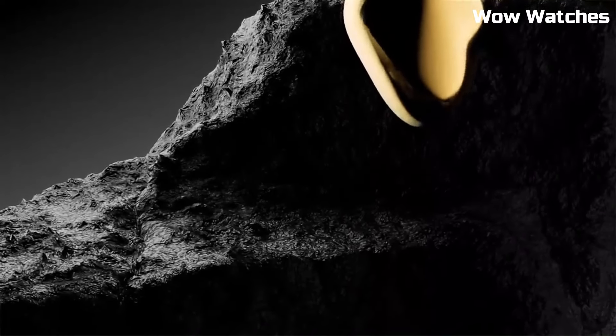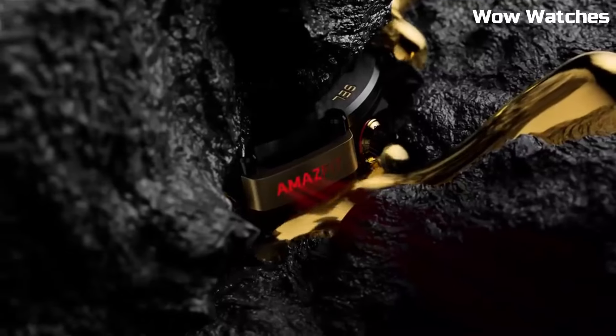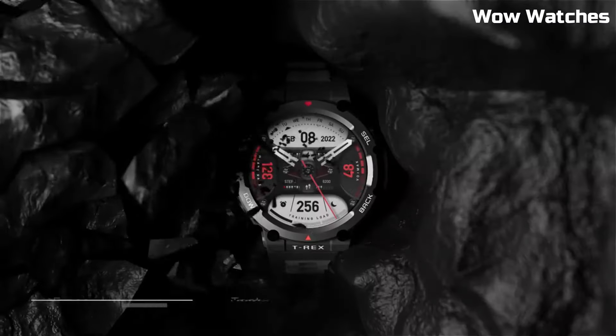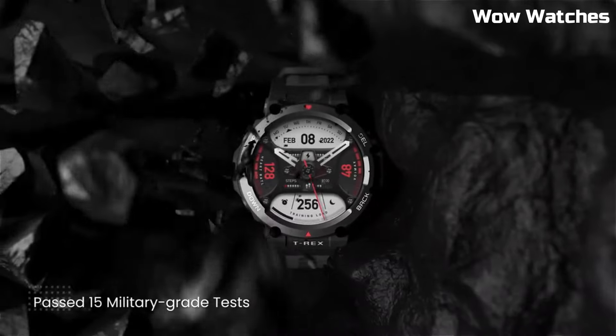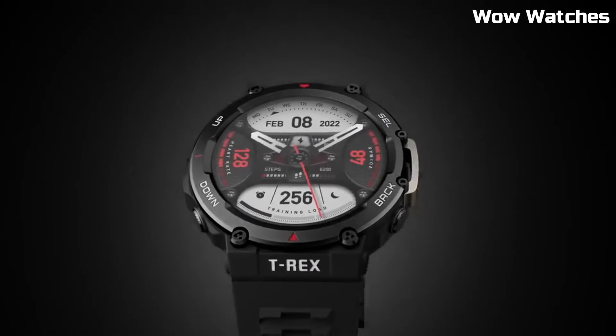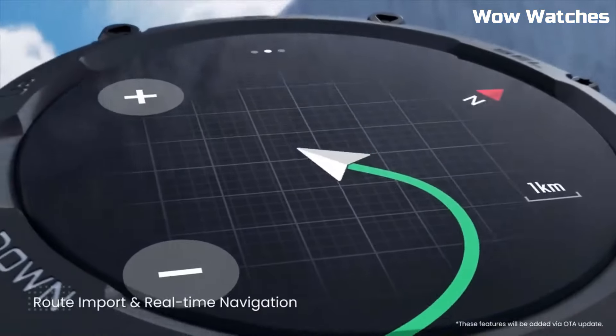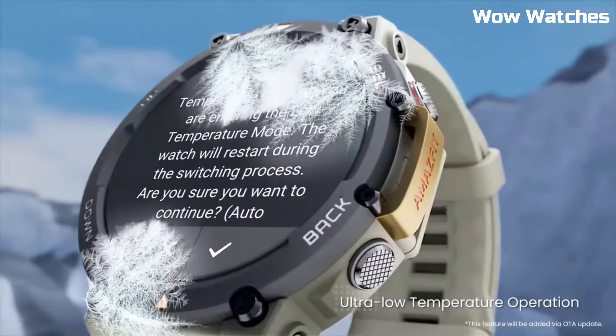In addition, the T-Rex 2 has a range of smartwatch features including notifications for incoming calls, texts, and social media alerts, music control, and weather updates. It also has a long battery life of up to 18 days depending on usage, and can be charged quickly using a magnetic charging cable. Its durable build and accurate location tracking make it a strong top pick.